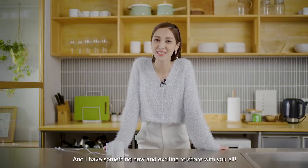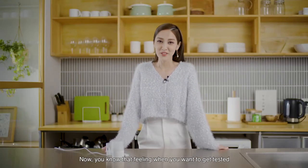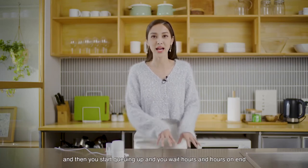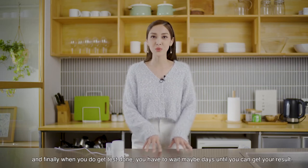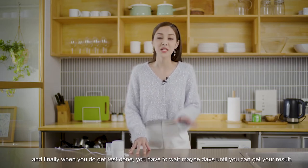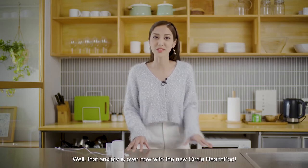Hey guys, this is Grace and I have something new and exciting to share with you all. You know that feeling of when you want to get tested and then you start queuing up and you wait hours and hours on end. And finally when you do get your test done, you have to wait maybe days until you can get your result. Well, that anxiety is over now with the new Circle HealthPod.